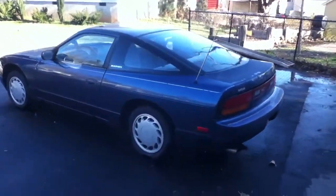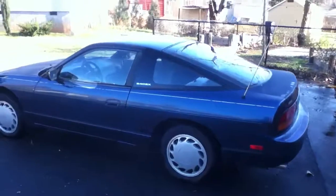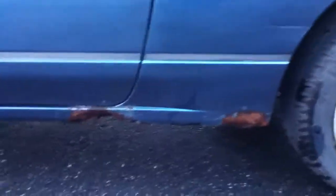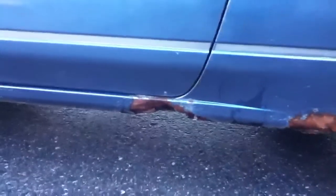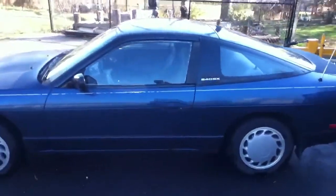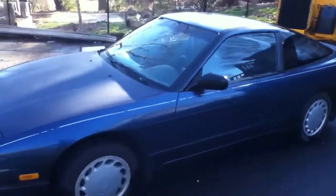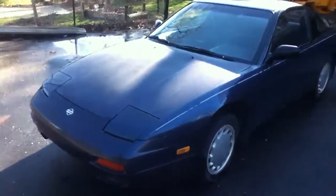The 1993 Nissan 240SX. You can see there's a little bit of rust down here at the bottom, but it's nothing framed — it's all body. That's the only rust on it on the driver's side here. You can see the paint's pretty good. The pinstripe's starting to fade off, but overall condition, this car is great for its age.